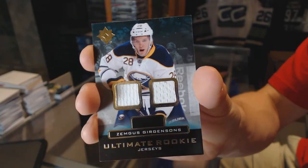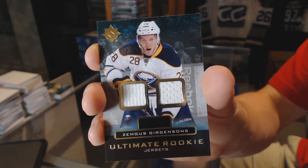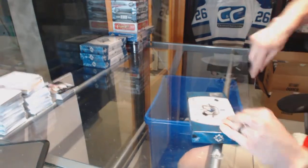Jacob Trouba rookie autograph out of 299 for the Jets. And an Ultimate Rookie dual jersey for the Buffalo Sabres, Zemgus Girgensons. That wraps up box three.